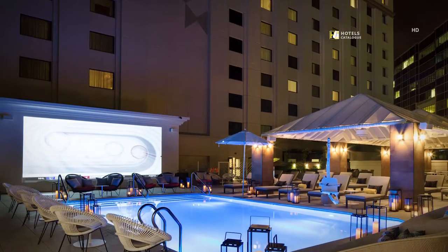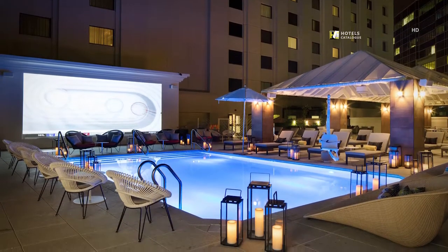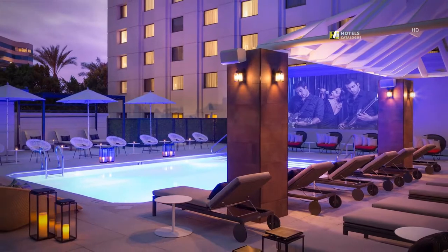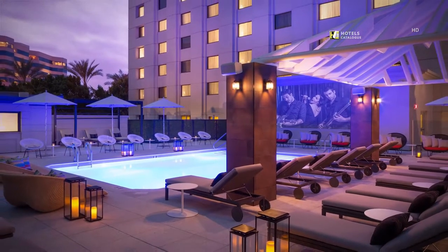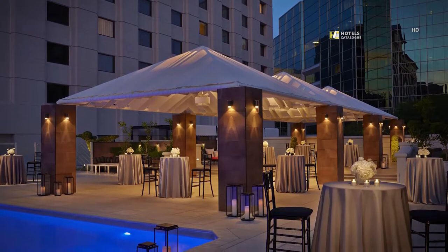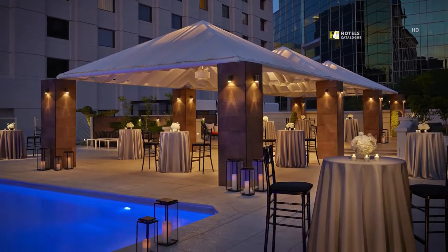Enjoy a film outside by our pool with a beverage. Enjoy food and drink under the Phoenix sky at the rooftop pool and bar. Host your next corporate or special event at the rooftop bar, with ample space for a sophisticated occasion.